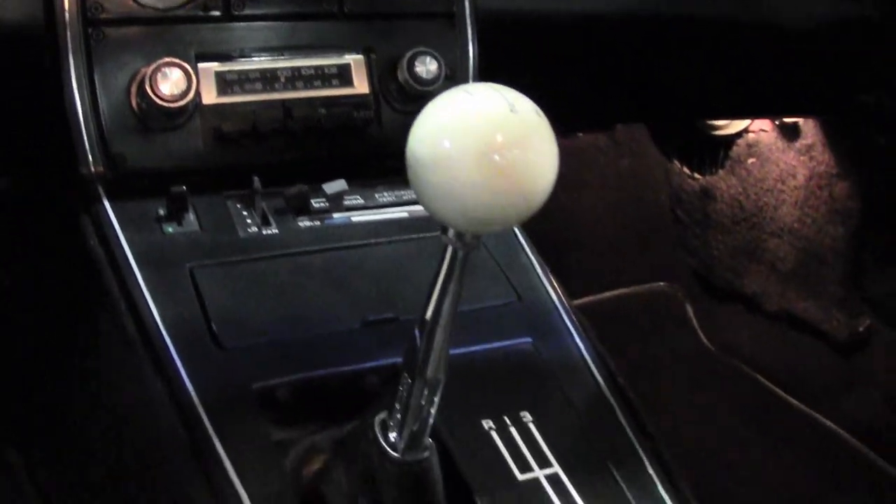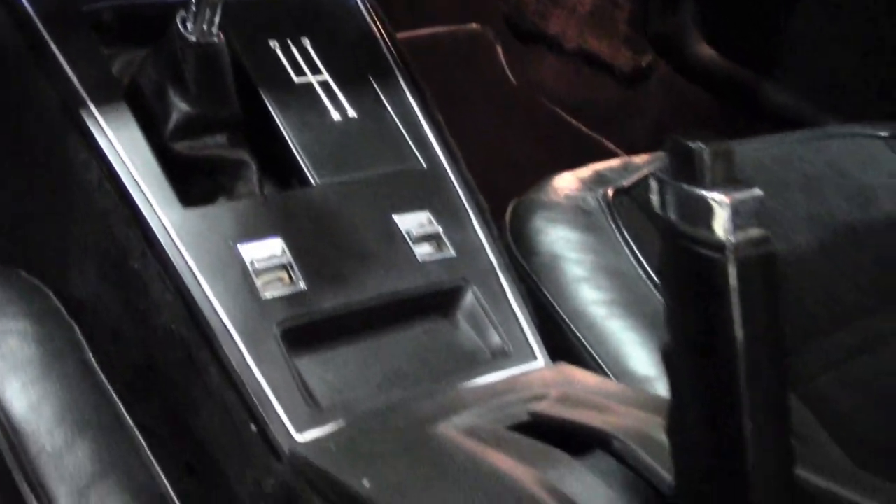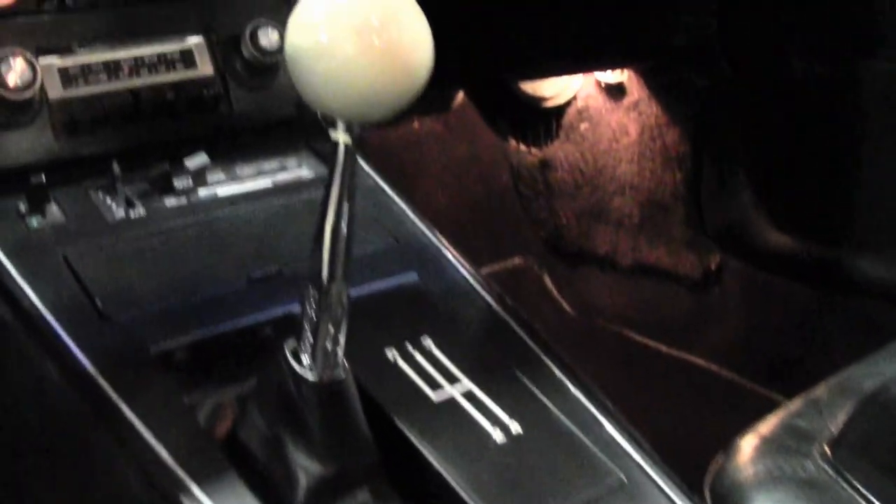Radial raised white letter tires show an average of 10/32nds tire depth remaining. The interior of this 1978 Corvette is absolutely in very good to excellent factory condition. The cloth seats are in great condition, as are the door panels, the dashpad, the gauges, the center console, the carpet, and the steering wheel.